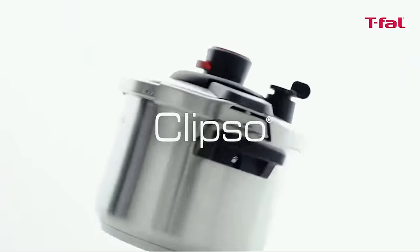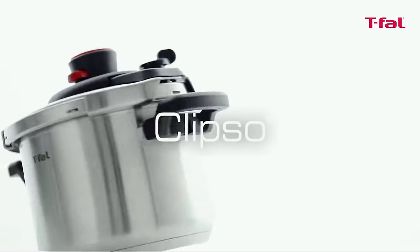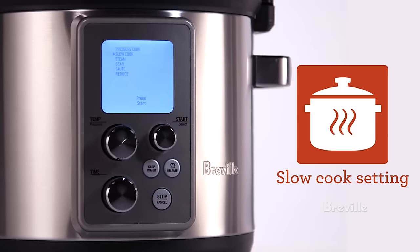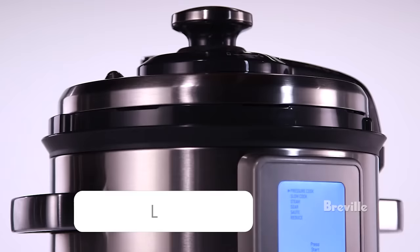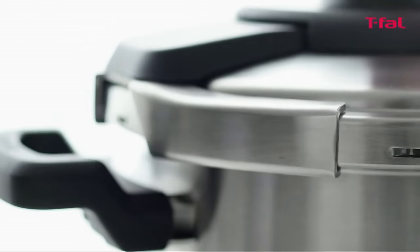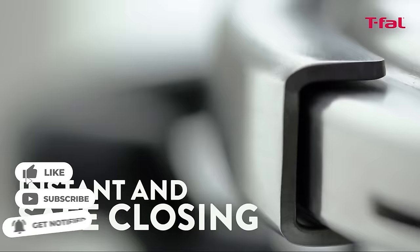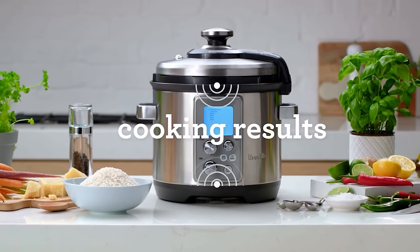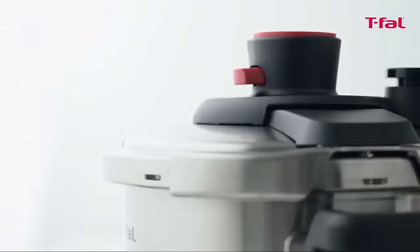So that wraps up our list of the best pressure cookers. Hope you found this video helpful, and if so, please leave a thumbs up as I always appreciate that. Let us know in the comments down below which pressure cooker you are going to choose. Thanks for watching. If you liked this video and it helped you in any way, please give it a like, and if you don't want to miss out on any future videos, subscribe to the channel. Hope to see you in the next video.